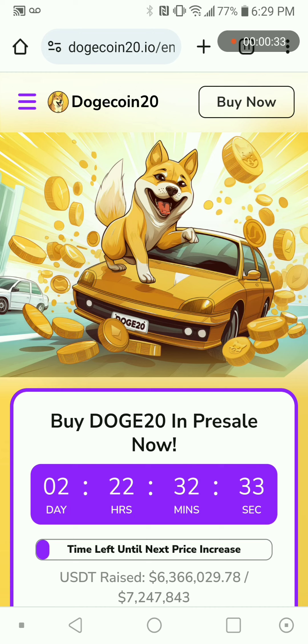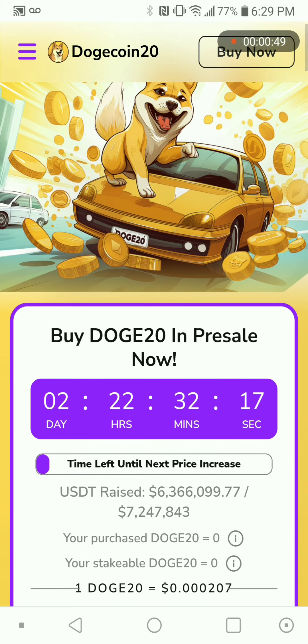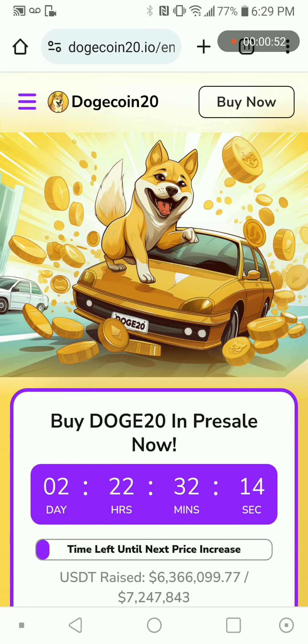Hello guys, welcome to my channel. I'm sourcing Dogecoin20, so I decided to buy today from the official website before clicking buy now.